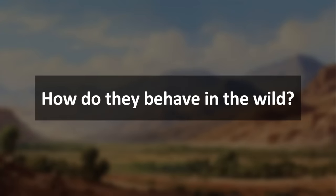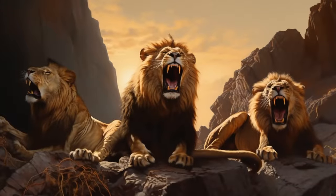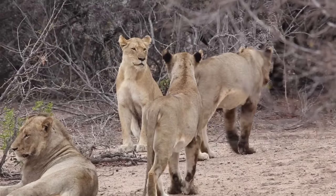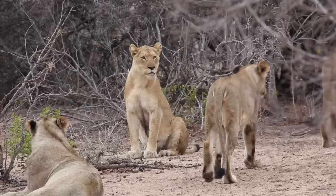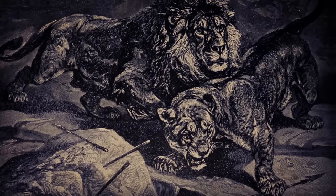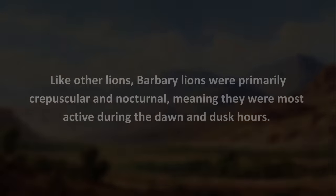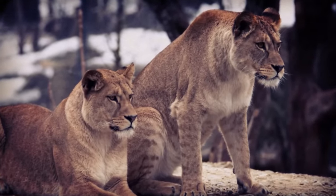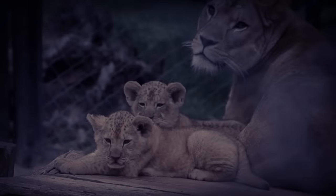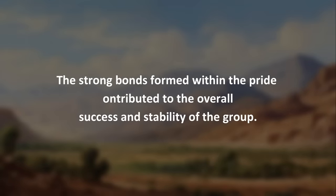How did they behave in the wild? Barbary Lions exhibited behaviors typical of lions. They were social animals and lived in groups known as prides. A typical pride consisted of related females, their offspring, and a coalition of males. Barbary Lions were territorial and fiercely defended their hunting grounds. Like other lions, Barbary Lions were primarily crepuscular and nocturnal, meaning they were most active during the dawn and dusk hours. Lionesses within a pride played a central role in rearing the cubs, providing protection and guidance, and teaching young lions essential hunting and survival skills. The strong bonds formed within the pride contributed to the overall success and stability of the group.